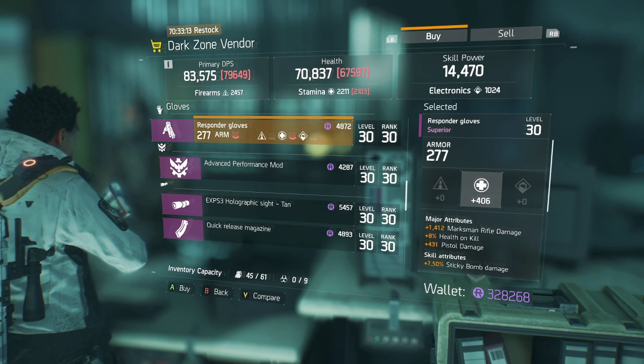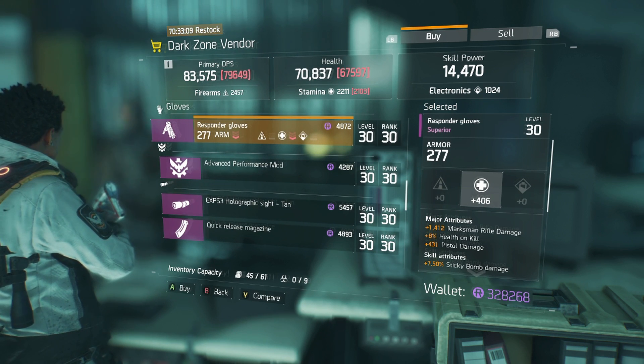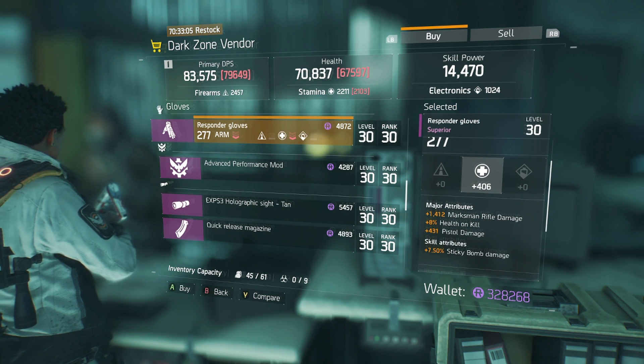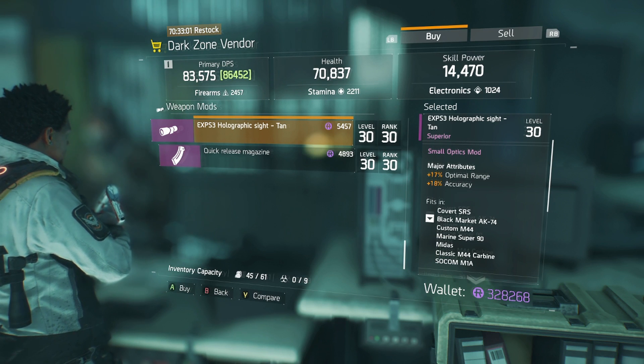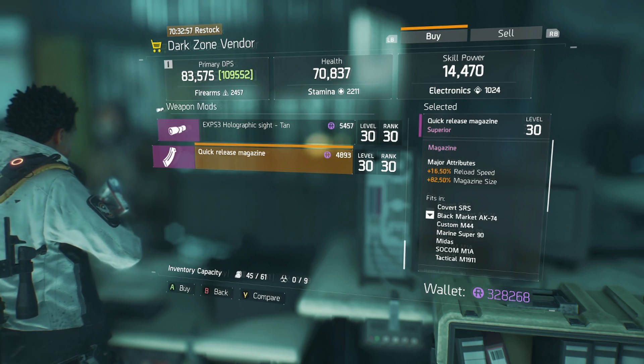Moving on — these Responder Gloves have marksman rifle damage, health on kill, and pistol damage; I wouldn't bother with those. There's a holographic sight with optimal range and accuracy, and a quick-release magazine with reload speed and magazine size — not bad, definitely consider picking that up if you need it.